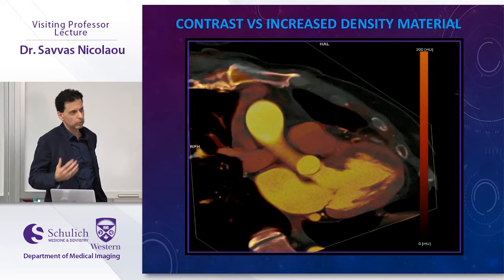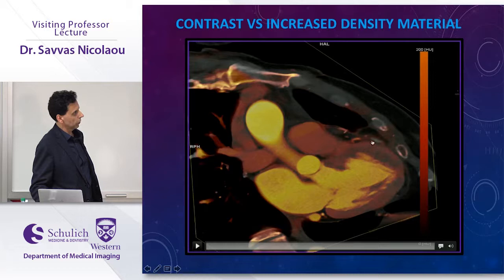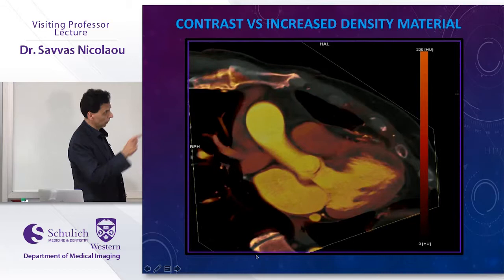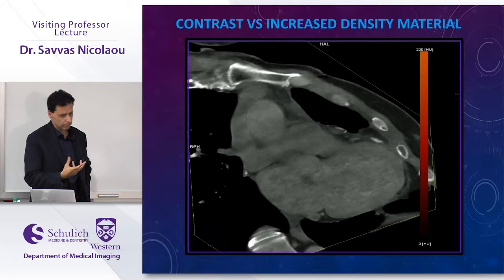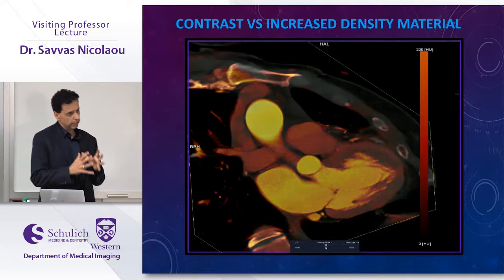In a bypass graft patient, dual energy allows us to identify high-density surgical material without a non-contrast examination. By introducing and subtracting iodine, we confirmed a high-density material in the image was not iodine — it was surgical material left behind, distinct from a surgical clip. When iodine was reintroduced, the material did not become bright, confirming it cannot be iodine. This is a very useful application for differentiating high-density materials and also revealed potential myocardial ischemia in the same patient.